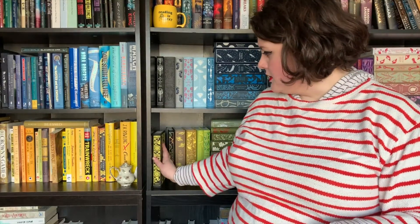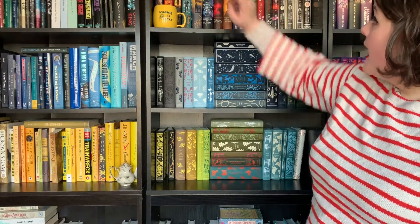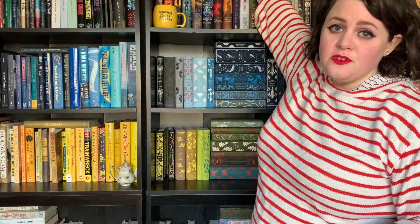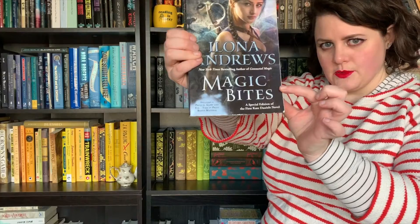Guys, I was an accounting major — it is pitiful, my math skills. Oh, would one of the magic ones work? Yeah, Magic Bites would work too — that's five plus five, also ten letters. So that's another one.